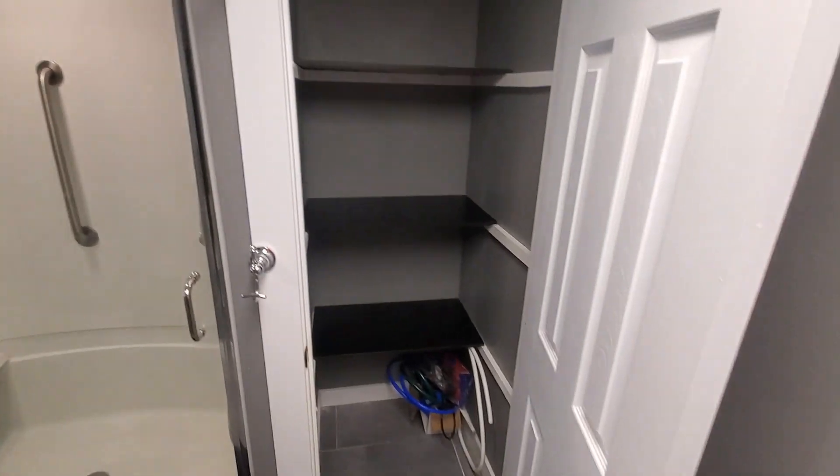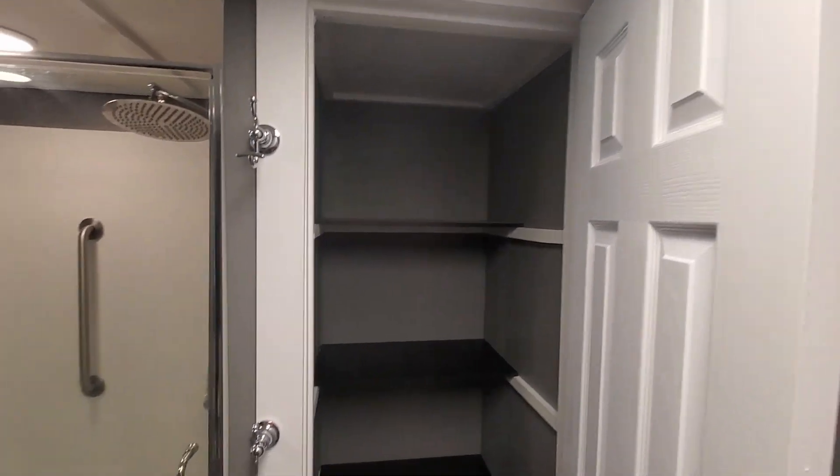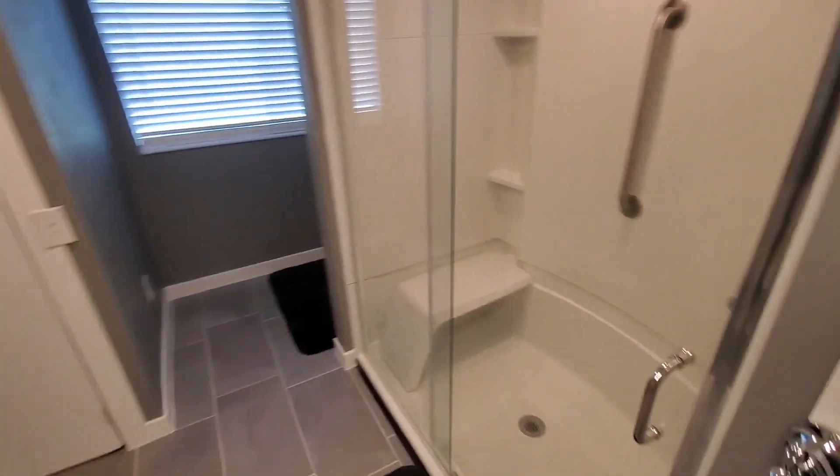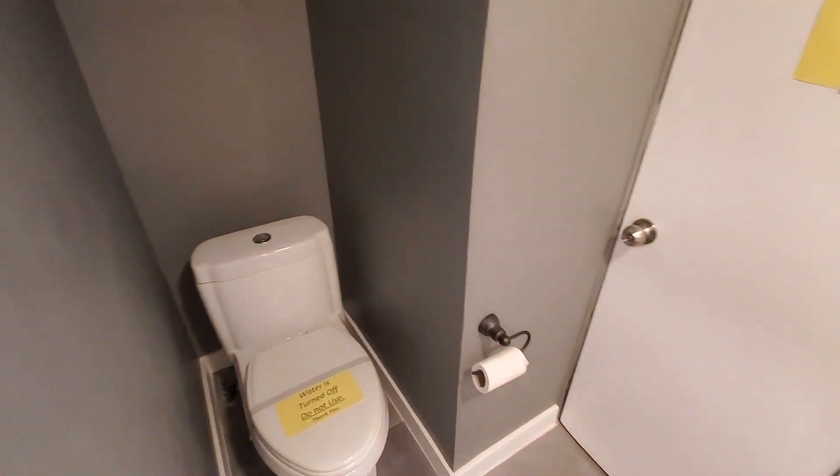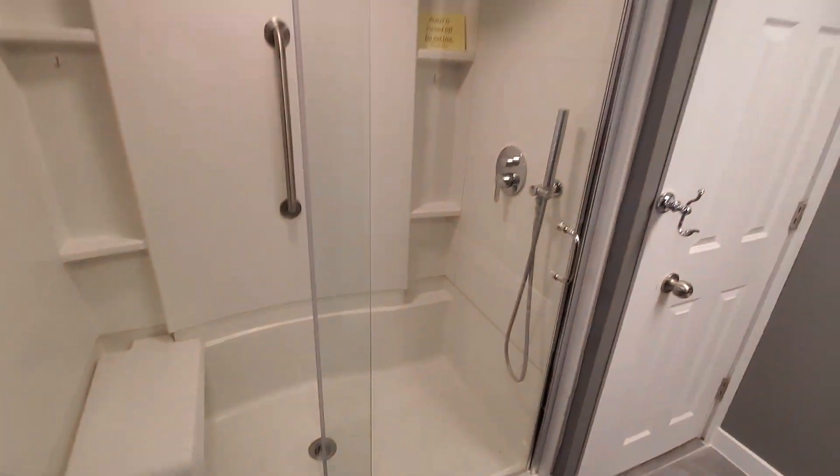Upstairs bathroom. Heating closet. Shower.